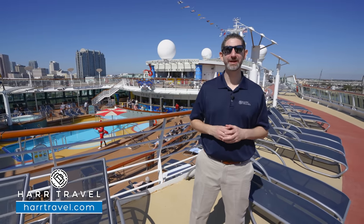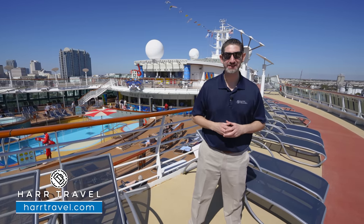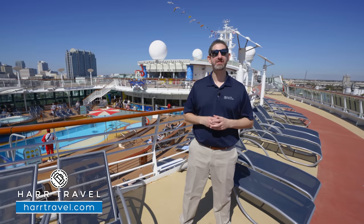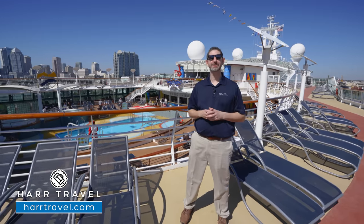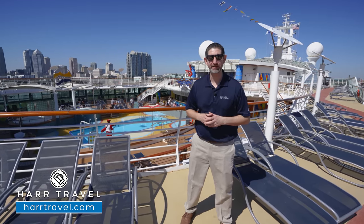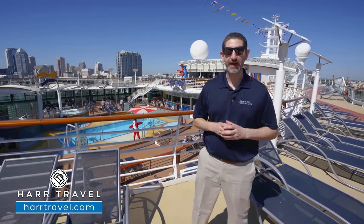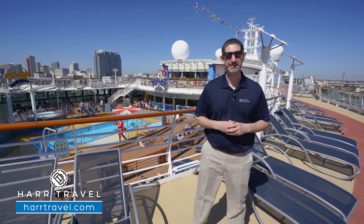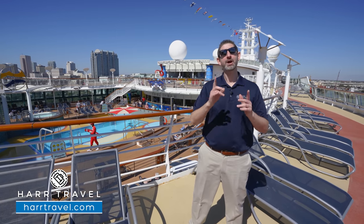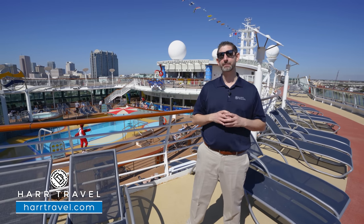Greetings everyone, this is Danny from hardtravel.com, your Royal Caribbean Cruise Experts. Today I'm on board the beautiful Brilliance of the Seas. I absolutely love this ship — I have so many incredible memories. My first time on board was all the way back in 2003 for an incredible 12-night Mediterranean itinerary, and my family has been back several times since.